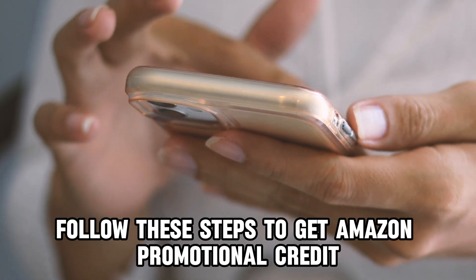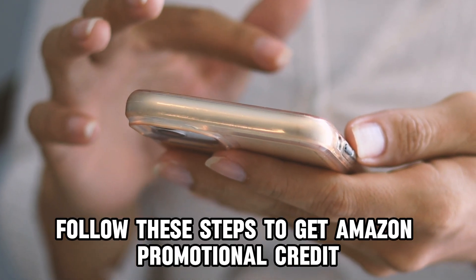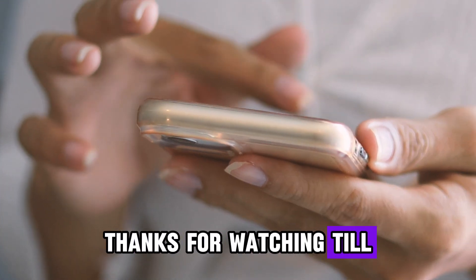So, there you have it. Follow these steps to get Amazon Promotional Credit. Thanks for watching. Till next time.